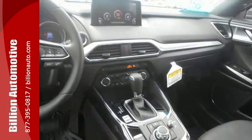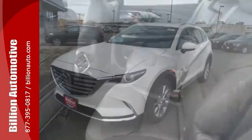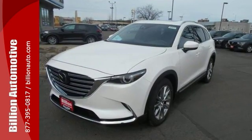It even comes with a premium sound system. It also has a backup camera and many other appealing items. Don't miss out on this Mazda — come on in and see it today before it's gone.